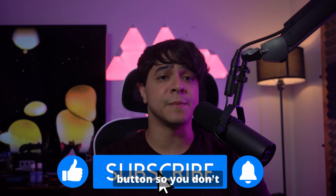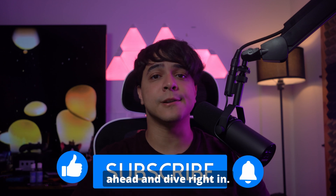But before we jump in, hit that subscribe button so you don't miss any of our tech tips. With that said, let's go ahead and dive right in.